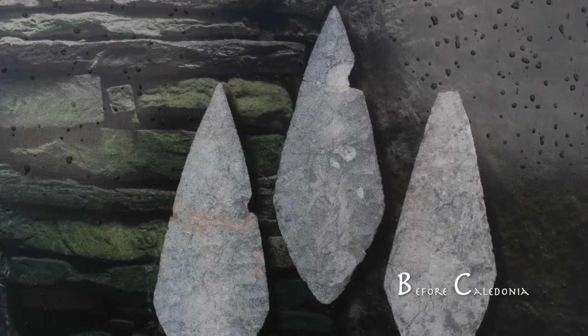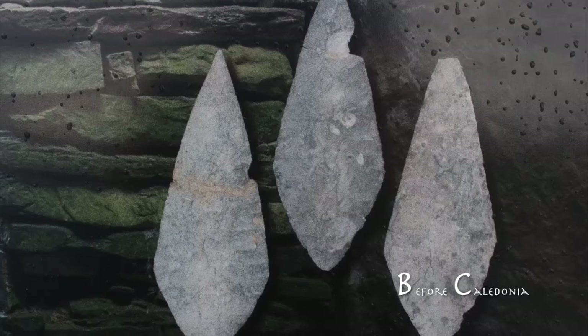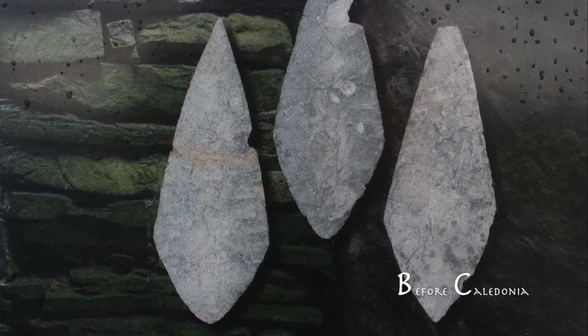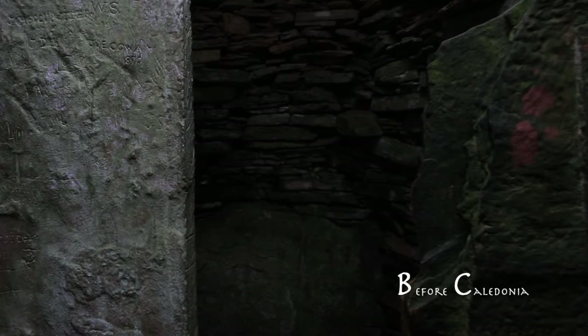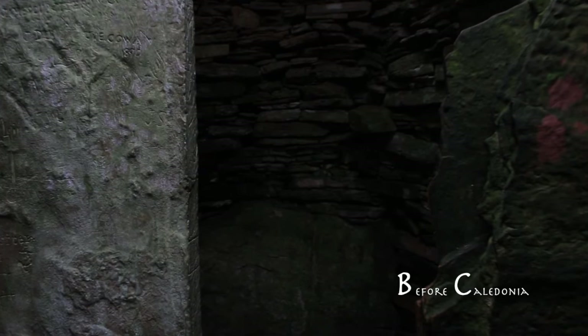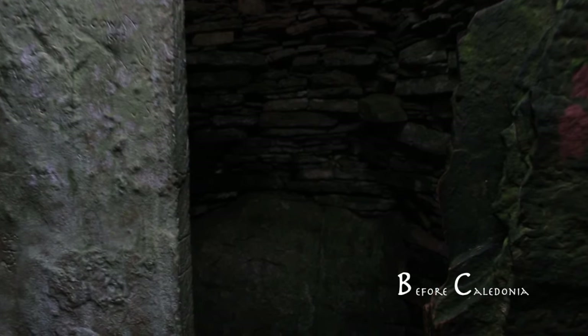Five well-made leaf-shaped arrowheads were found inside Unstone. Flint was valuable and scarce in prehistoric Orkney. These may have been offerings for the spirits. Also unearthed was a flint knife. Unstone is a fine stand-alone Neolithic construction in an area that was once and still is a fabulous prehistoric complex.